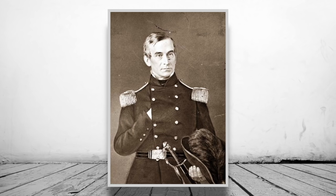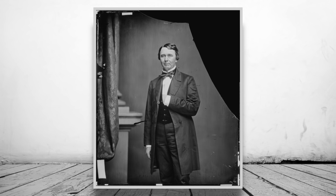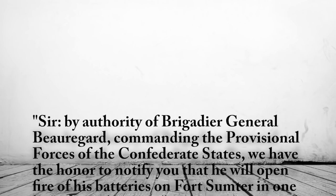Colonel Chesnut considered this to be too long and replied to Anderson at 3:20am, stating: 'Sir, by the authority of Brigadier General Beauregard, commanding the provisional forces of the Confederate States, we have the honour to notify you that he will open fire of his batteries on Fort Sumter in one hour from this time.'